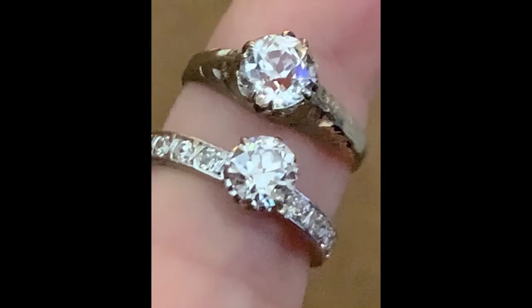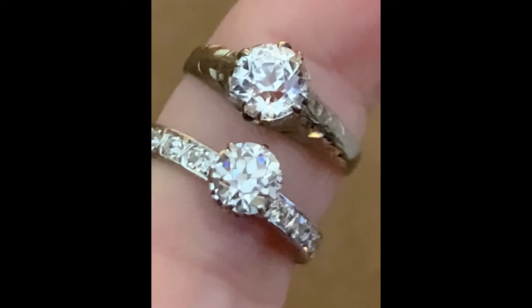I would be doing you a disservice if I didn't take a moment to show you a diamond next to a zircon. So let's take a look at an old-cut European diamond next to that transparent zircon. The top right ring is our zircon, and the bottom left is the diamond. Note that the diamond does exhibit more fire and scintillation, but the zircon certainly holds its own, exhibiting some of the same properties.